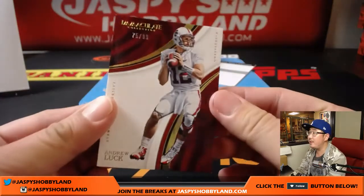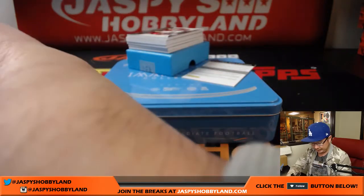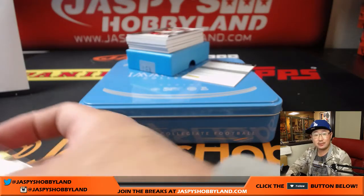We're going to start off with this lucky guy — 75 out of 99, and Andrew Luck. That goes to Clyde the Glide.